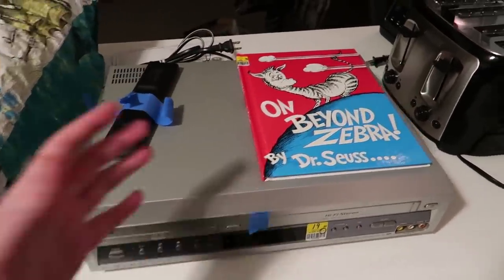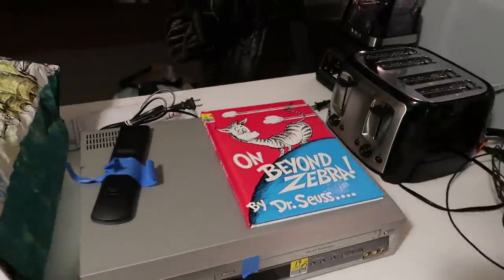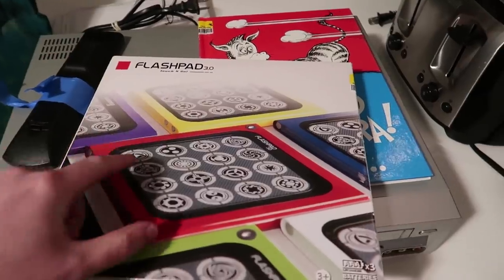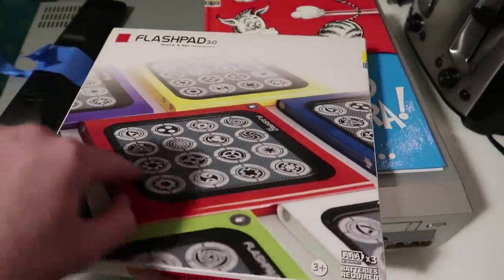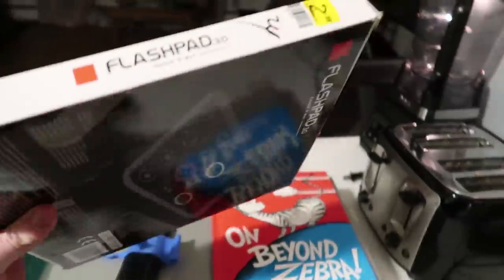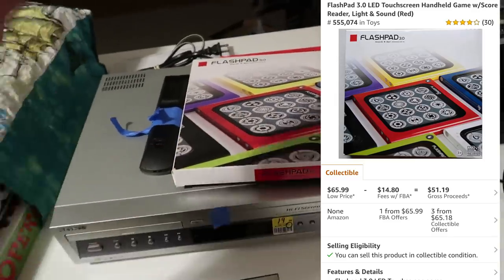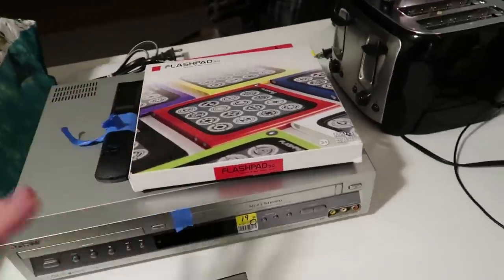We're already over $500 in sales right here, and I only spent $51.99 on all of this stuff. We got a Flashpad 3.0 — I sell these well all the time. This is the red model. I tested it and it fully worked. $3. I sell these for around $40 to $50 on Amazon. So there's another roughly $50 in sales, putting us at about $600.